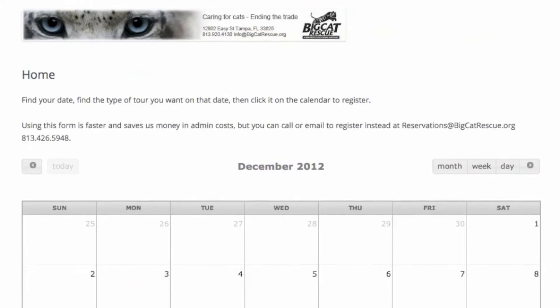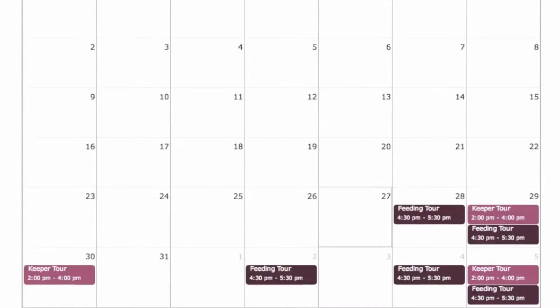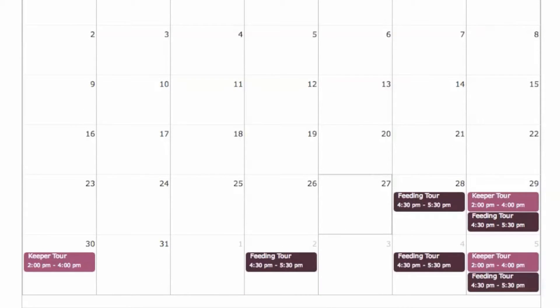The system provides a calendar and allows us to put each of the types of tours on the date that they are available. We can limit the number that are available on any given day.